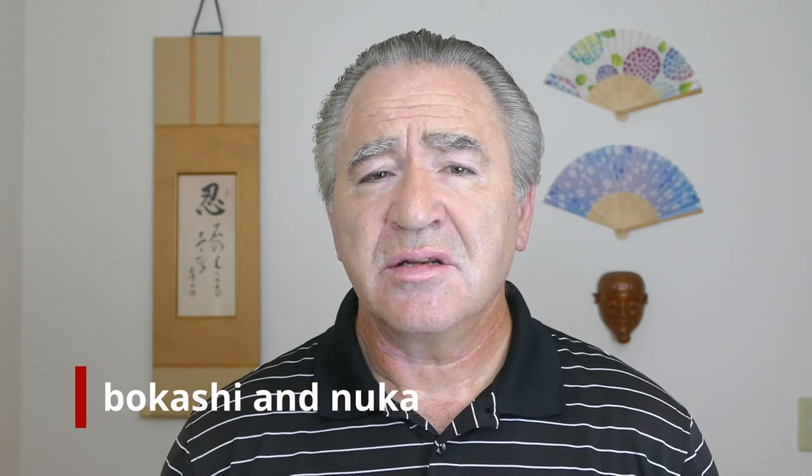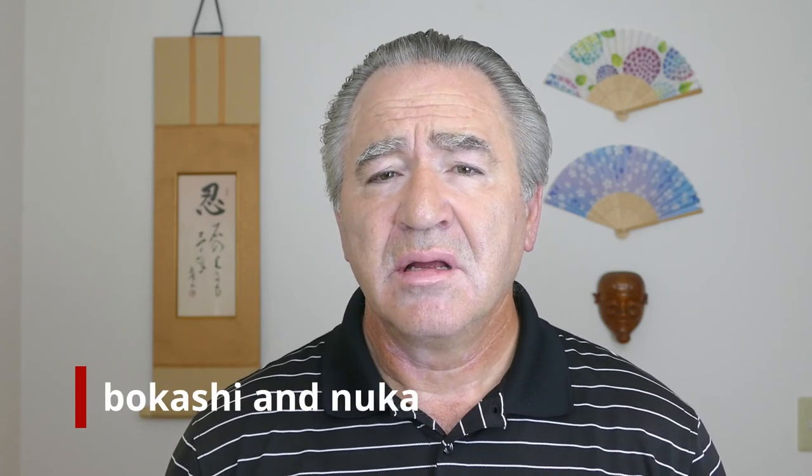The answer is bokashi and nuka rice bran. The second question from last week was: how many people did you see working in last week's Tarami Nozomi video? The answer is one person.